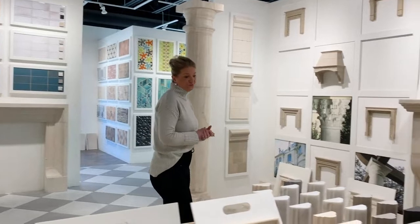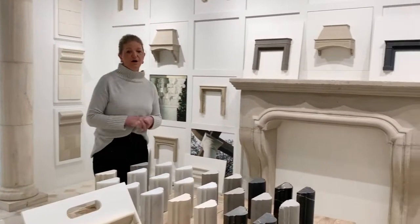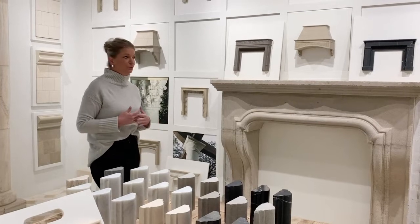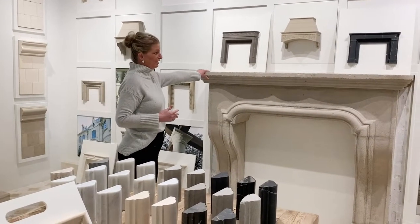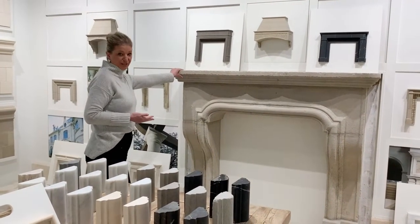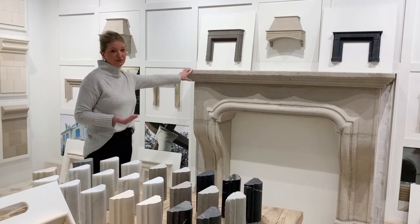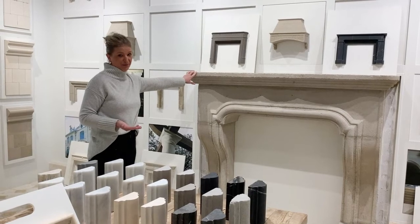There are also multiple finishes available. You can do a honed finish, a polished finish, or a more rustic finish like you see here. This is our French Quarter finish — a more rustic look. It is a little bit more expensive because it involves more handwork on the fireplace.